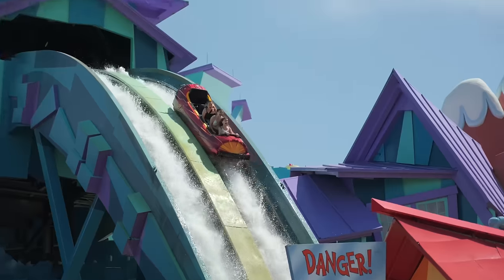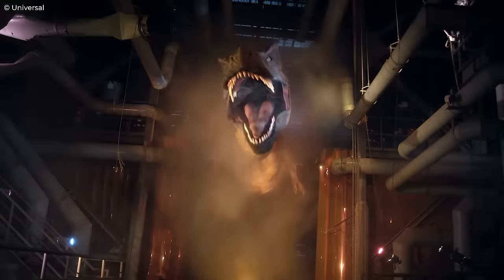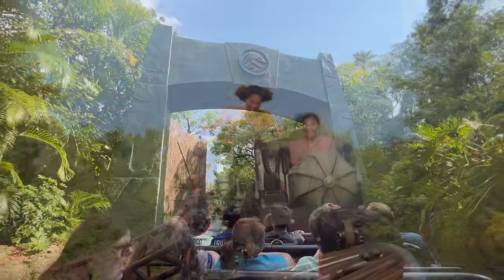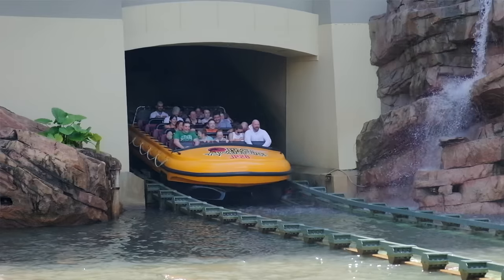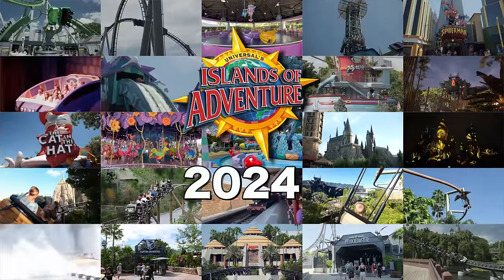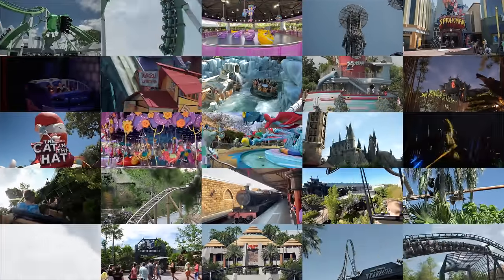Universal's most captivating theme park, filled with its most cutting-edge attractions, from the prehistoric roars of Jurassic Park to the spellbinding streets of Hogsmeade, each land beckons with its own unique adventure. I'm the Frugal Brit and in this video I'll be taking you on a tour of all attractions that Universal Islands of Adventure 2024 has to offer. Let's dive in.